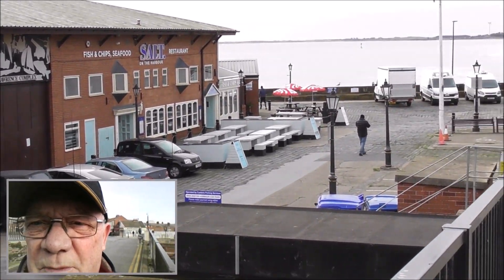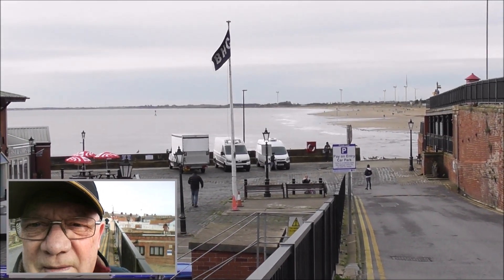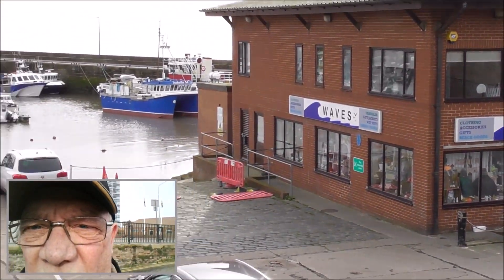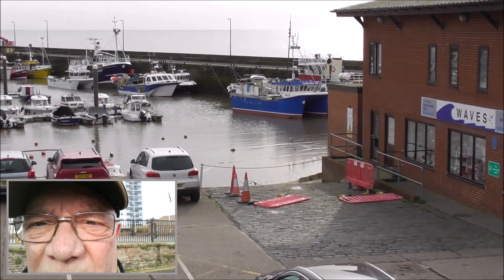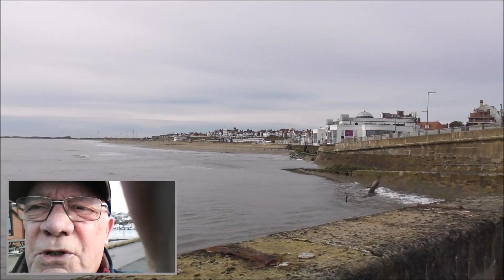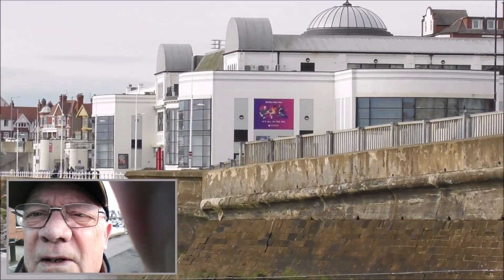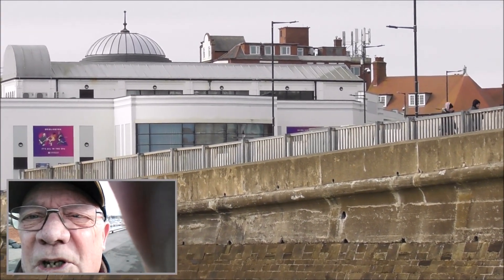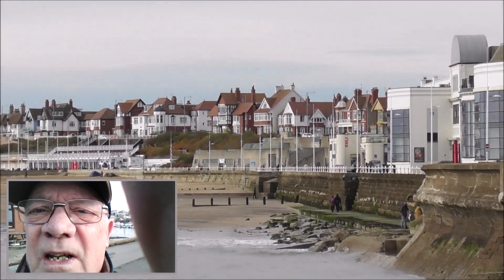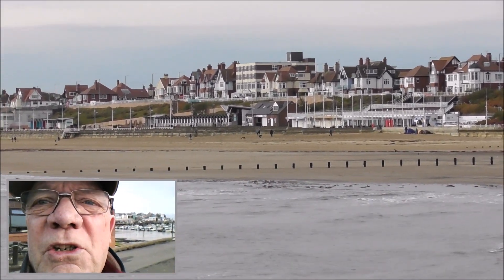This is just looking up towards the beach. We'll have a walk on the harbour. This is looking up towards the Spa Royal Hall and the Spa Theatre. Had plenty of good nights in there in the past, and it's again looking up towards the beach. Tide's out at the moment.